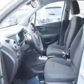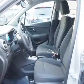Stability control, front ventilated disc brakes, daytime running lights, anti-lock brakes. Inside you'll find Bluetooth connectivity, an auxiliary input, and steering wheel controls.